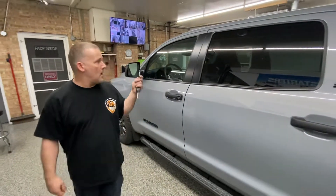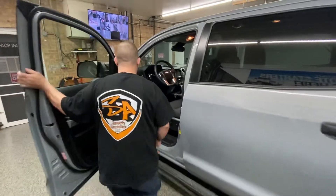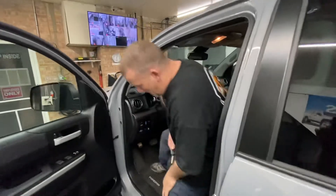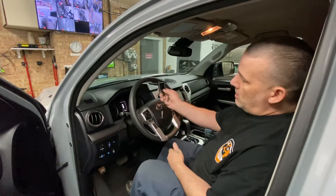What we're going to do now is unlock the door and get in. I'm going to show you what would happen essentially if a thief did get in, find the alarm siren, disconnect it, and turn off your alarm.